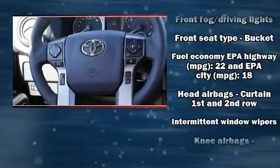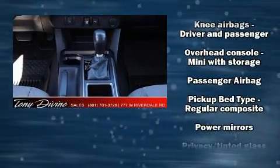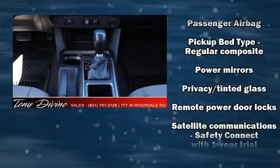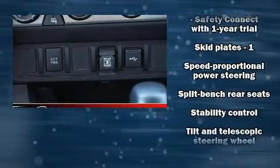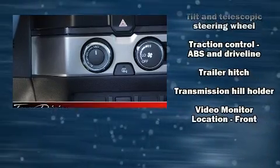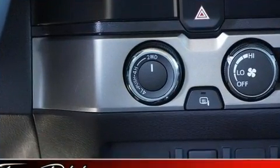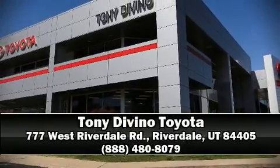Additional safety features include traction control, brake assist, anti-whiplash front head restraints, a panic alarm, an emergency communication system, ABS brakes, and electronic stability control — ensuring solid grip atop the road surface no matter how challenging the driving conditions. Please don't hesitate to give us a call.